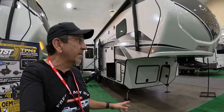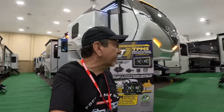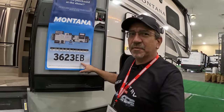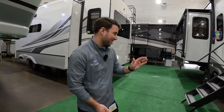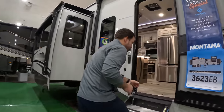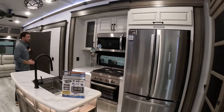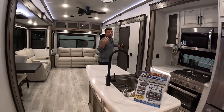Here we are, thankfully indoors because it is supposed to rain any minute now. We are at Keystone, and the Keystone Montana has a new floor plan making all the buzz when it comes to fifth wheels. The model number ends with E-B. I'm Nick Ebenroth, product manager here at Keystone Montana, and I get to walk through our new 3623 e-bike floor plan. What we did here is we wanted to take our conventional rear living — pretty much everybody in the industry has a rear living floor plan similar to this, and it's almost always our number one seller.